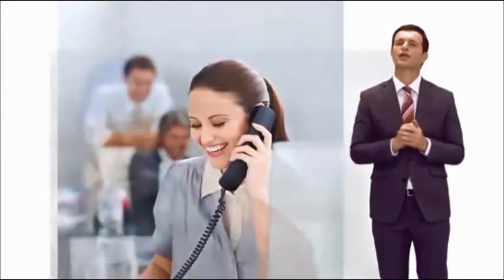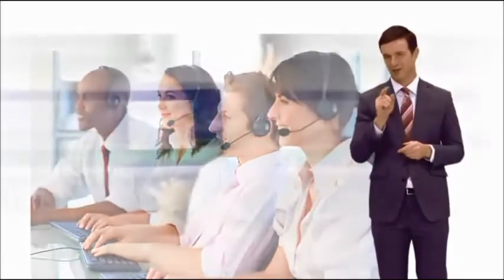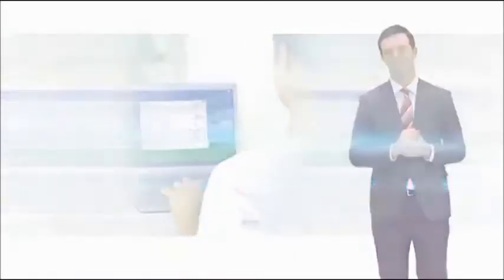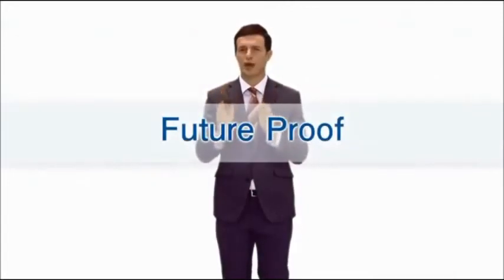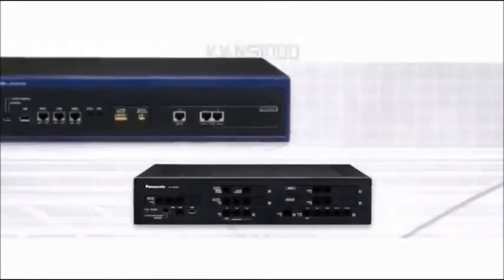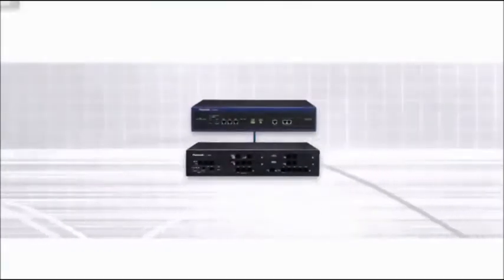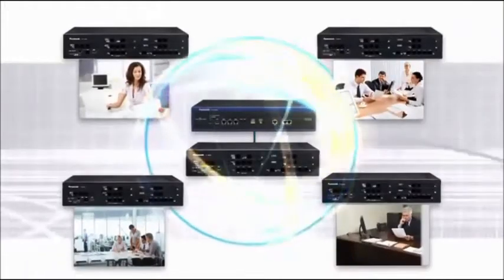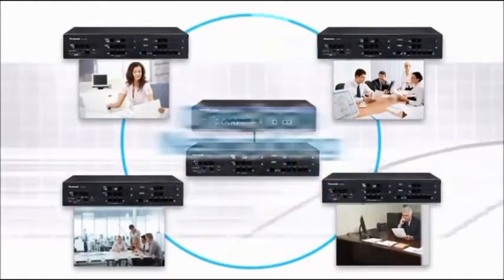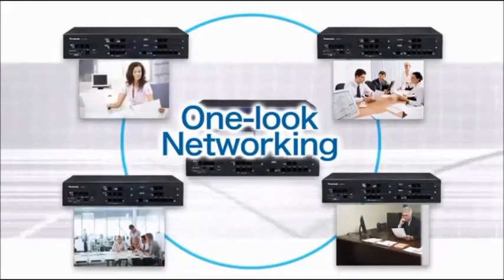By installing this product, companies can promote business communication and employee collaboration without increasing network costs. This product is also ready for future business expansion. It can be connected with the KX-NS1000, also from Panasonic, to further expand the system. One-look networking can be used to control multiple offices, such as branch offices.